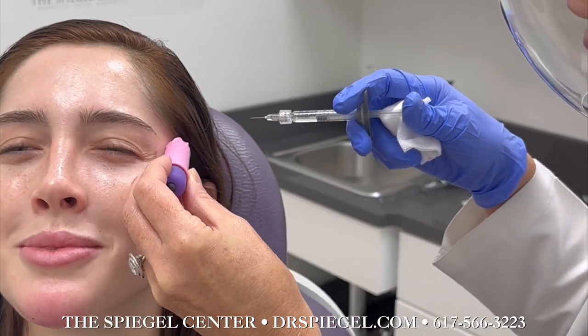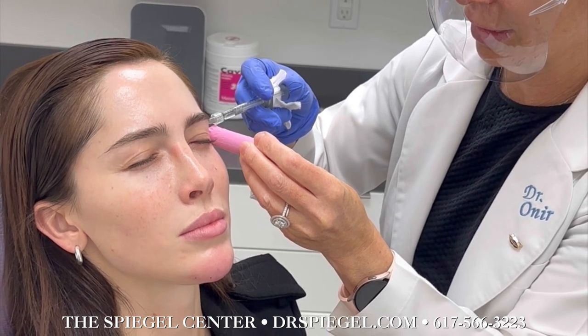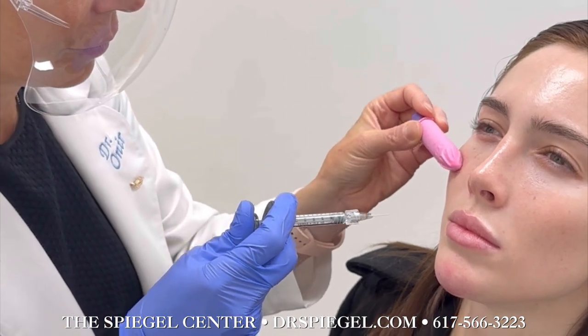Then we added a touch of temple filler, providing a subtle lift that refreshed her appearance. Next up was cheek filler to sculpt and define her face, emphasizing her natural features.